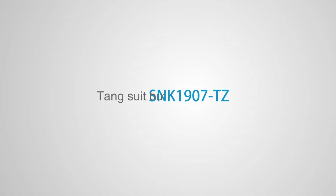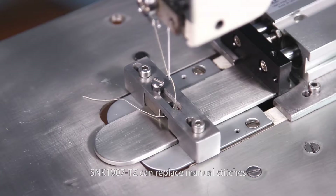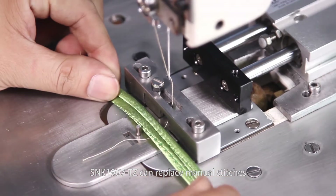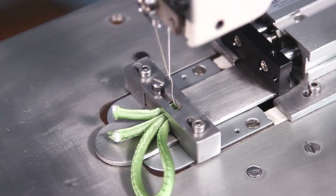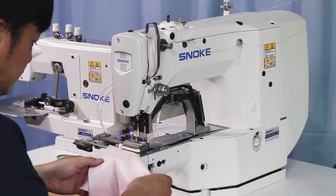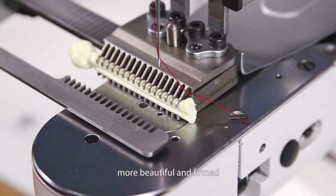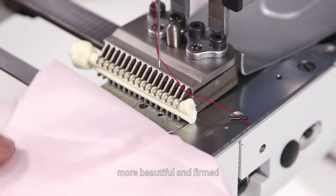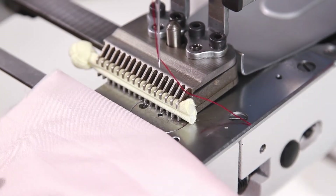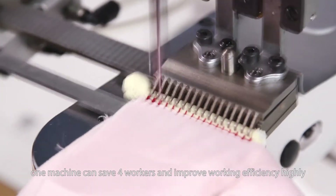SNK1907-TZ: the 1907-TZ can replace manual stitching, producing results that are more beautiful and firm. One machine can save four workers and greatly improve working efficiency.